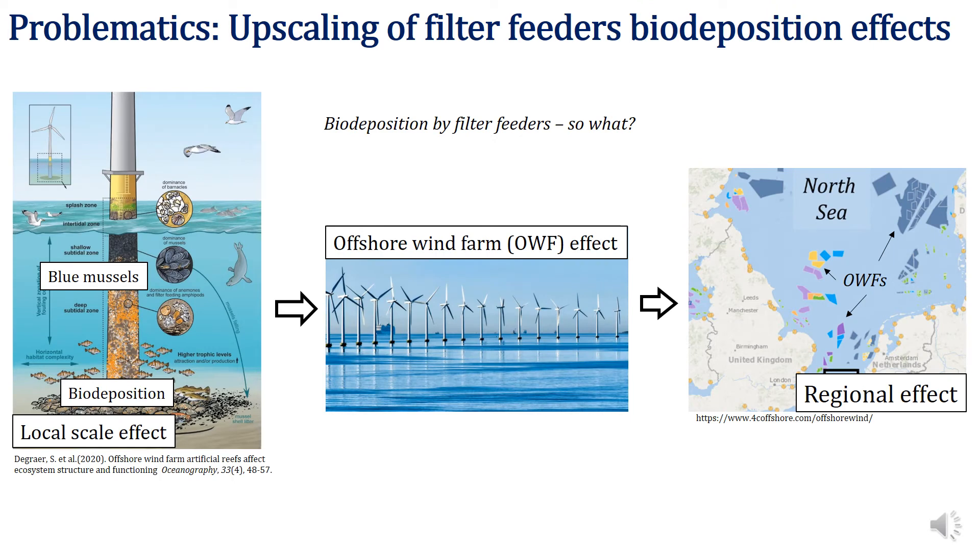The work I present here is a part of the FACE-IT project. This project targeted functional biodiversity of human-affected ecosystems, like those that are exposed to dredging, trawling, and that are associated with foundation structures of the offshore wind farms. My work is about the latter.